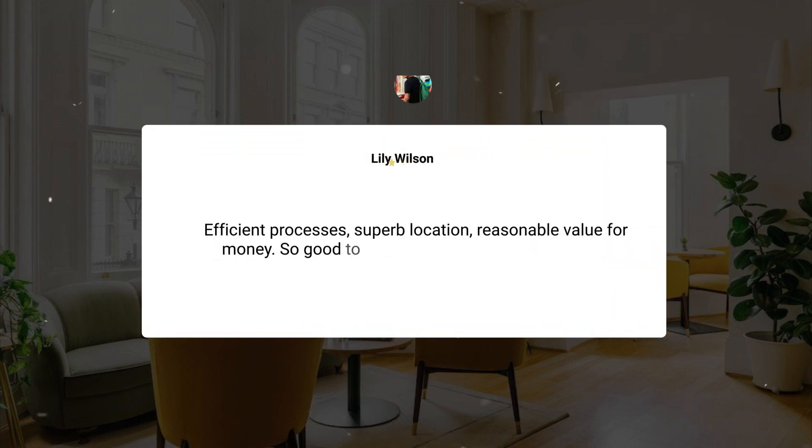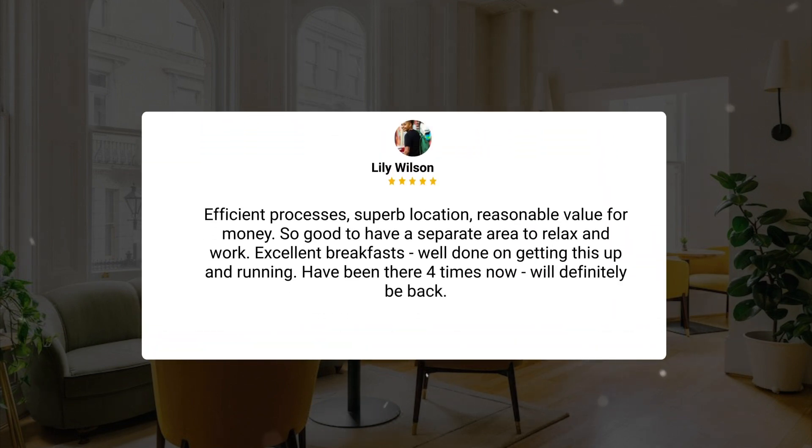Efficient processes, superb location, reasonable value for money. So good to have a separate area to relax and work. Excellent breakfast — well done on getting this up and running. Have been there four times now, we'll definitely be back.